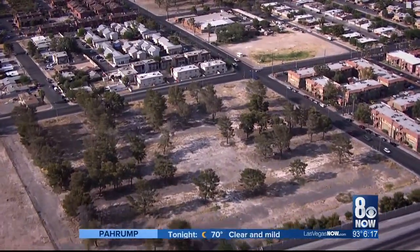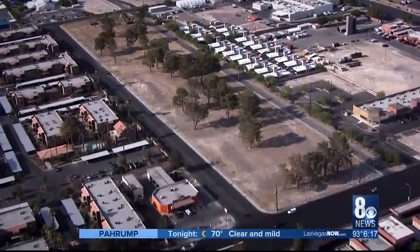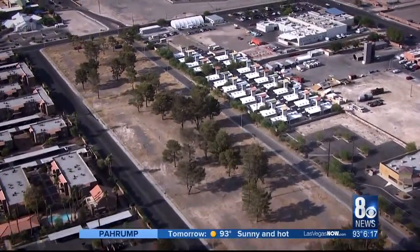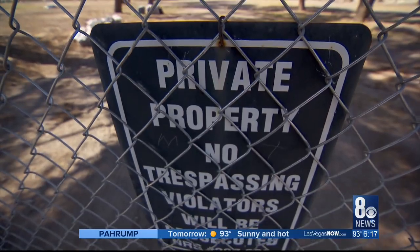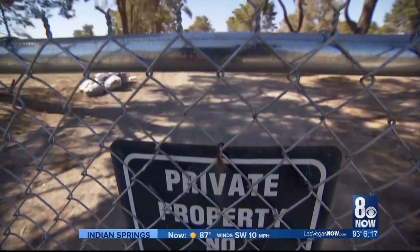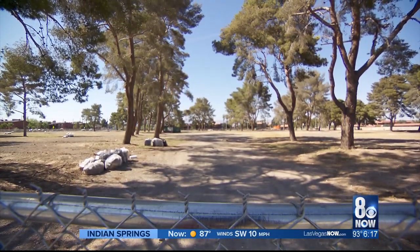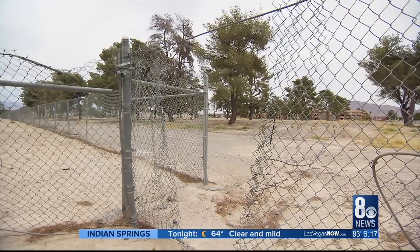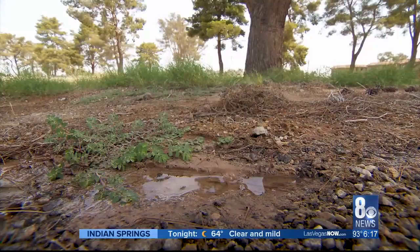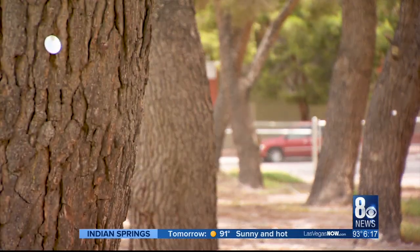None of this would have happened if not for the plight of some towering pine trees. For more than half a century, hundreds of these trees grew on 50 acres — three lots near Bonanza and 28th — in effect an urban forest. The land belonged to the Housing Authority, but after the decrepit housing projects were demolished, the trees were essentially abandoned. Over time, the irrigation pipes behind the fenced-off lots were broken, clogged, or stolen, which meant the trees were cut off from water.